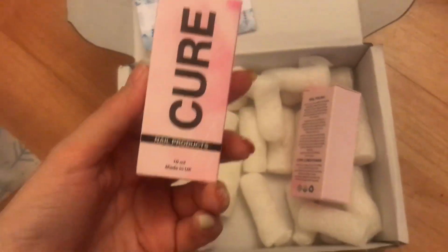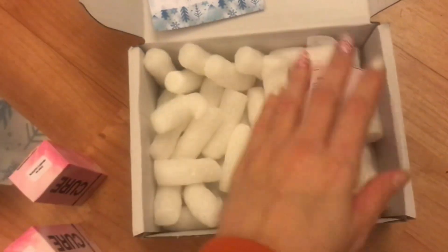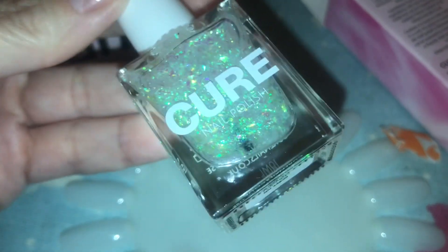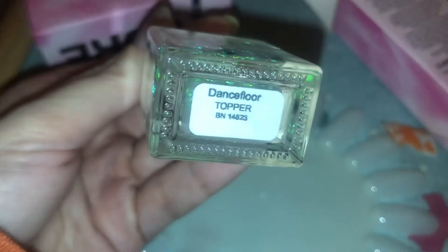I thought I would share the haul because they're so cute. I don't know if you can get these anymore, so I am teasing you a little bit. I got three polishes: two autumn polishes and a topper. Let's have a little look!